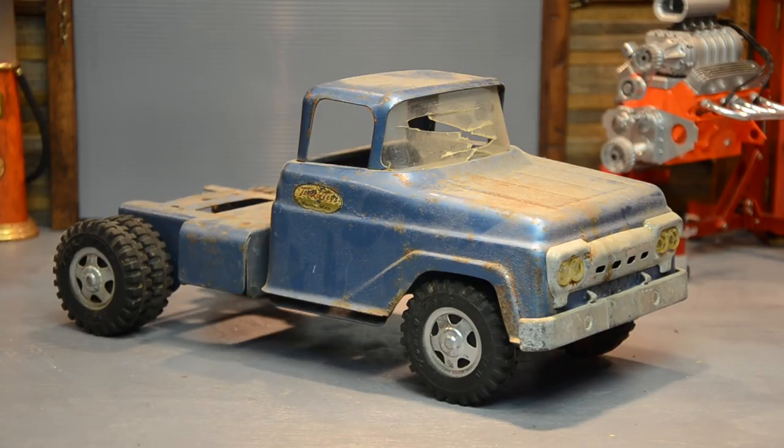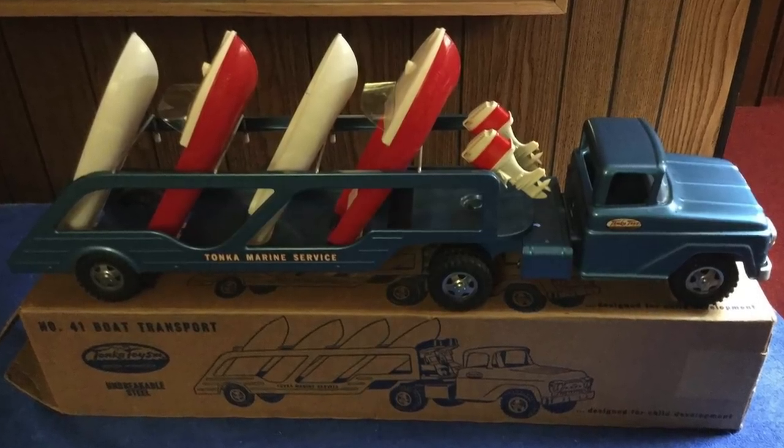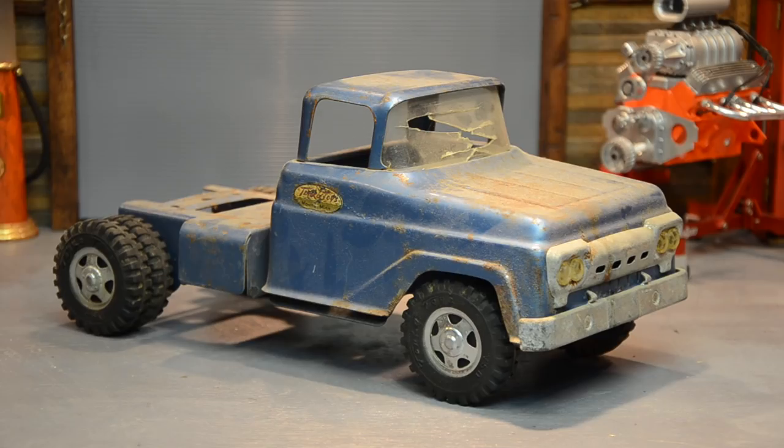What it is, is a '58 — I believe '58, '59 — the marine service tractor. It had a trailer, it had four or five plastic boats on it, and it had a bar across the back and four or five plastic engines to go with the boats. This one is only missing one part, and that is the fifth wheel hitch itself.